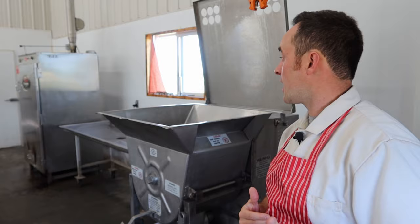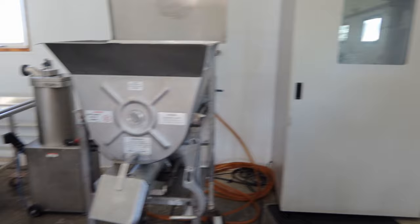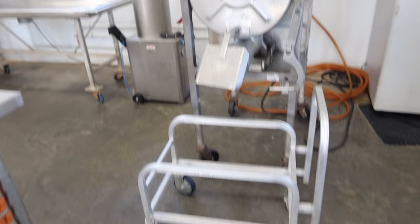We'll cut it out on the table over there — grind and mix, stuff, smoke — and then just on the other side of the smoker is the cooler. There's the grinder, and then over here this is my curing chamber. I've started to dabble in salami and stuff. This is the grinder here — 150-pound Hollymatic with a mix and grind function.